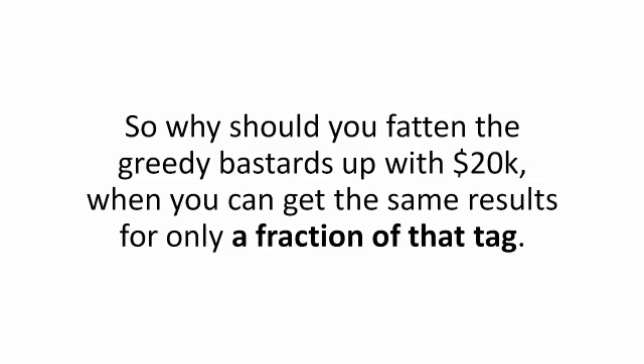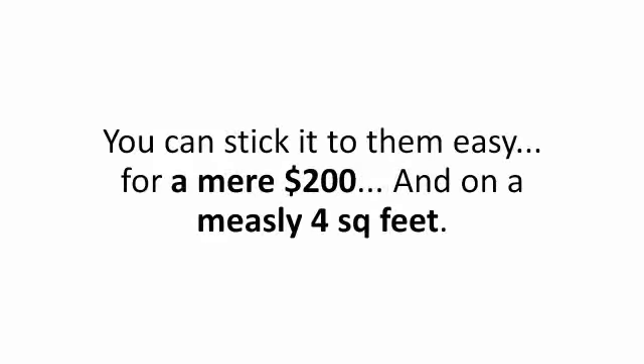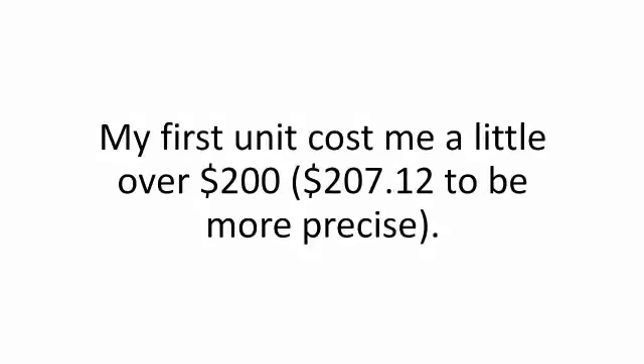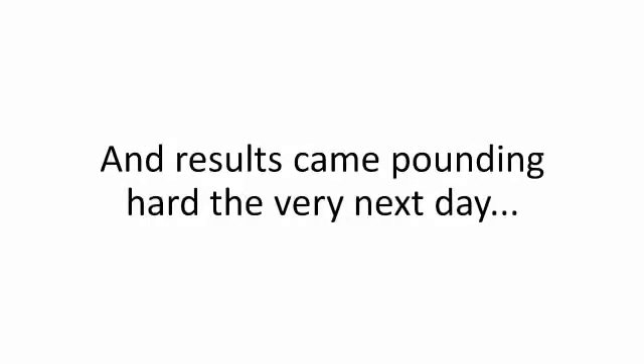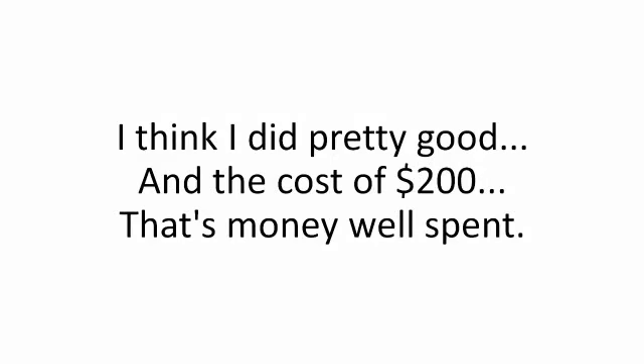So why should you fatten greedy people up with $20,000 when you can get the same results for only a fraction of that — a 1% fraction to be more specific? That's right, you can do it for a mere $200 on a measly four square feet. My first unit cost me a little over $200 — $207.12 to be more precise. And results came pounding hard the very next day. The meter was barely moving and it reflected directly into the bill: 51% off in the first month. The cost of $200 was money well spent — I got it back in three months just by cutting the bill.